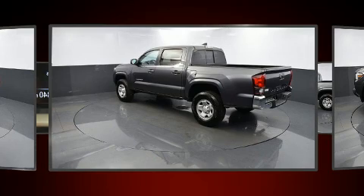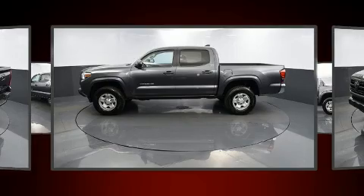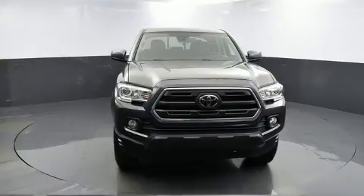Toyota prioritized practicality, efficiency, and style by including a rear-step bumper, skid plates, lane departure warning, remote keyless entry, and more.